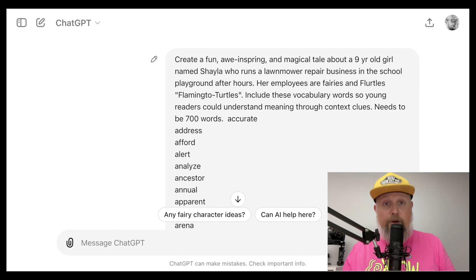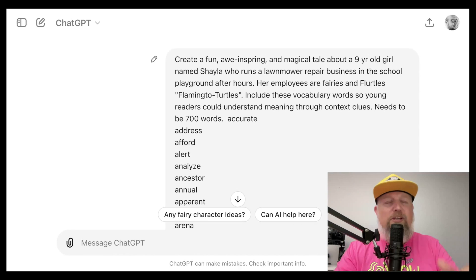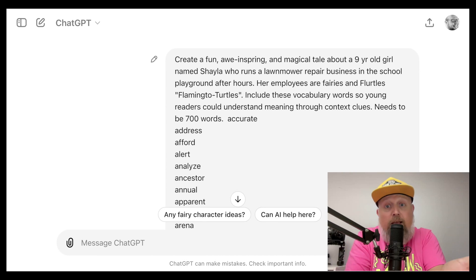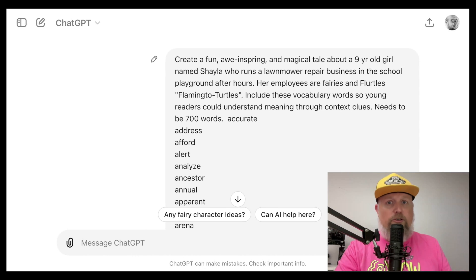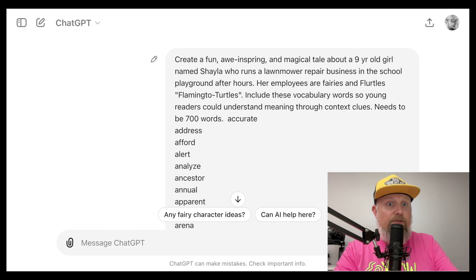These are vocabulary words mandated by the state or your district, but we do it in a different way — maybe we use a student's name and highlight a student every day. In my case I just wanted to create a quick story about a girl named Shayla who runs a lawnmower repair business. The playground is her shop, and her employees are fairies and 'flurtles' — flamingo turtles — that was my imagination, not AI.